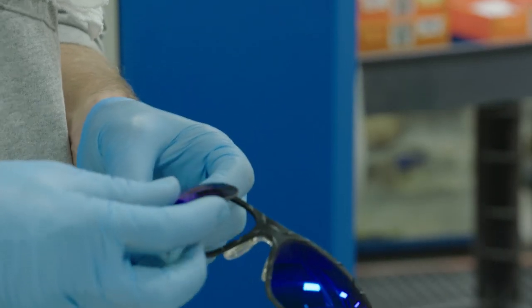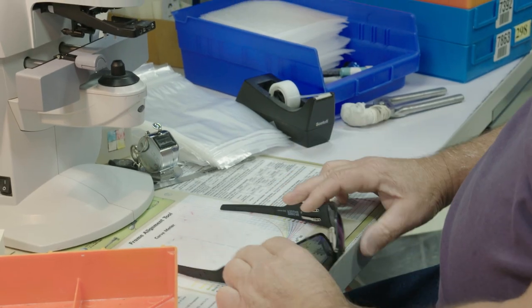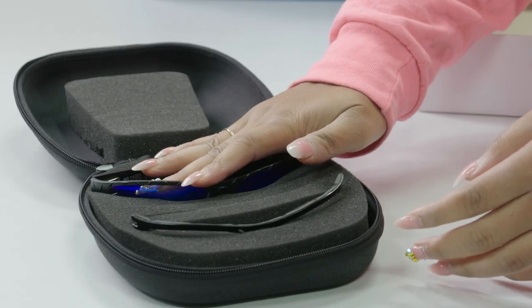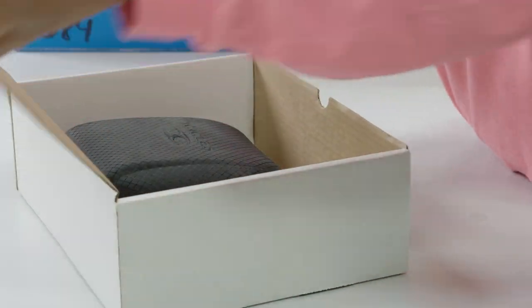The lenses and frames are assembled to create your finished glasses, which are then inspected to ensure proper fit and optical accuracy. Your finished sunglasses are placed in an Icicles case and shipped directly to you from the lab.